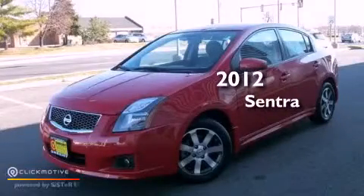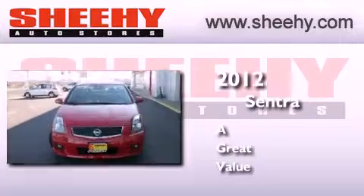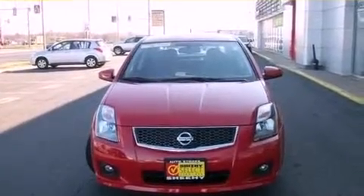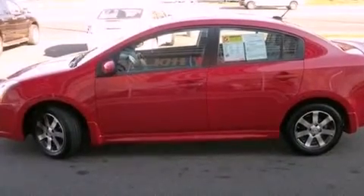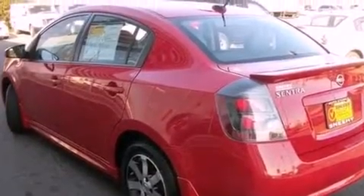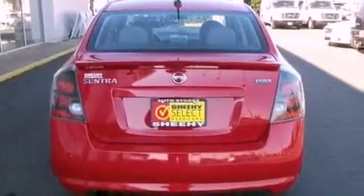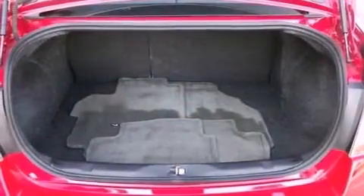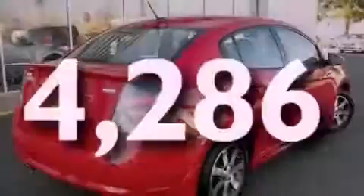This is a 2012 Nissan Sentra. Features include a low tire pressure indicator, traction control and stability control systems, full power accessories, a CD player, an engine immobilizer theft deterrent system, a passenger side vanity mirror, an anti-lock braking system, rear curtain airbags, air conditioning, and this vehicle has less than 5,000 miles.